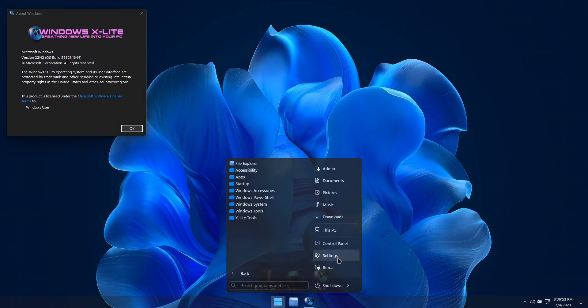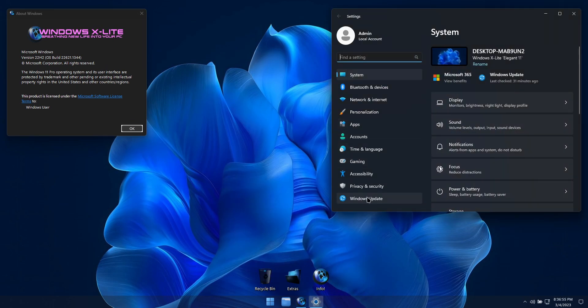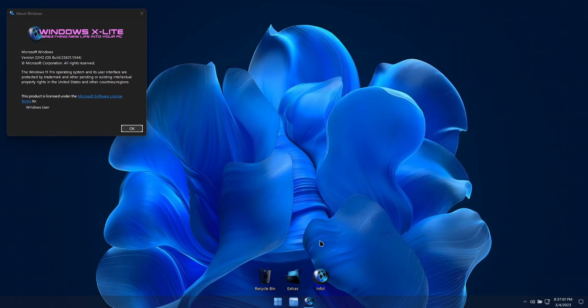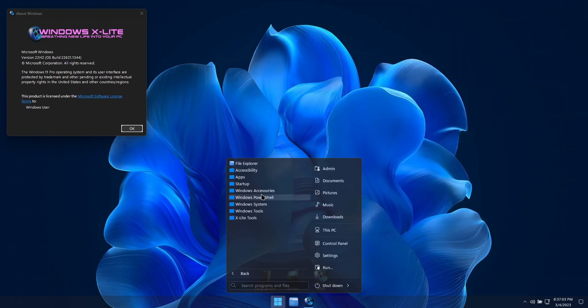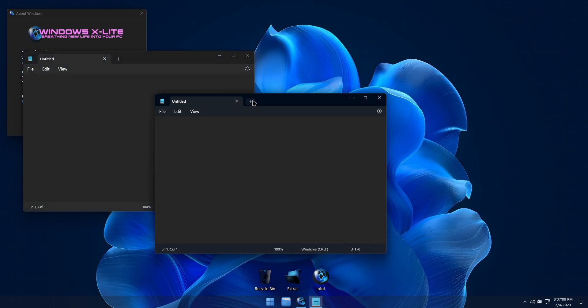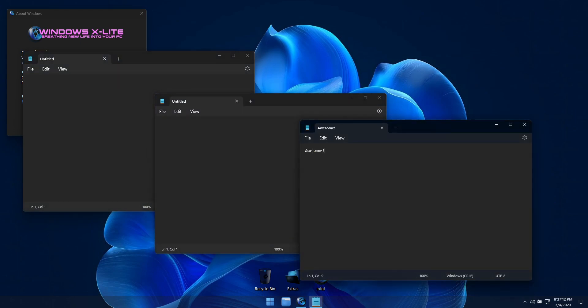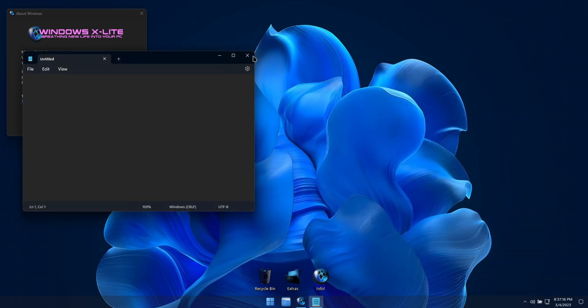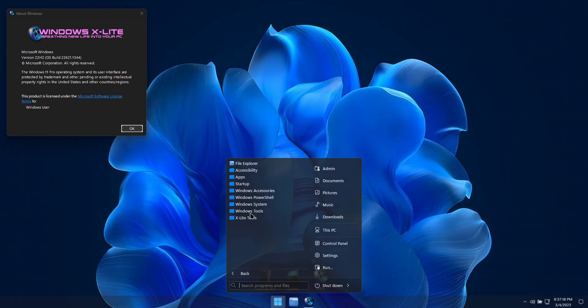This build offers the same great performance, features, and extras available in our recently released Rapture and Neon Rapture custom builds. It includes the latest version of Microsoft's new tabbed Notepad, and has the classic calculator and classic Notepad restored.